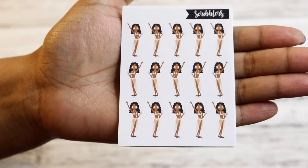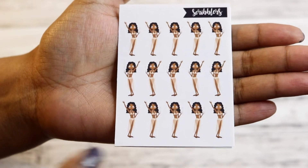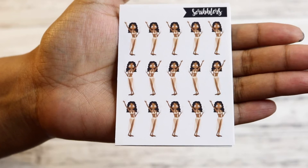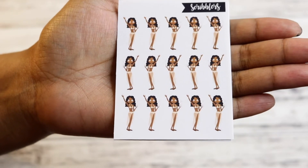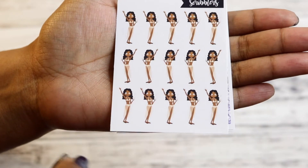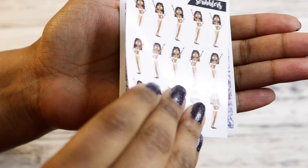So I did grab this $2 Tuesday. This was Olivia — she's the darker skinny gal, I think. She's just holding a drink and looks to be poolside. She has her bathing suit on and a little sarong. I thought that was super cute.